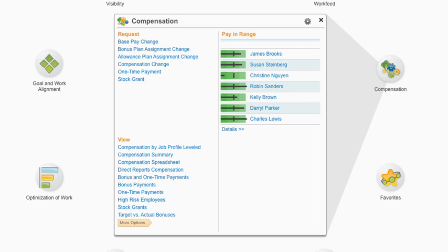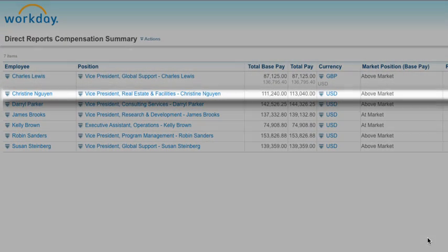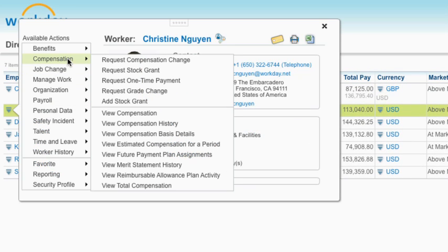Managers can ensure their reports around the world are being paid fairly in comparison to their team members and at appropriate market levels. Unification with core HR means multi-level managers can gain visibility into the complexities of each of their reporting divisions and flexibility to make changes to merit distributions when necessary.